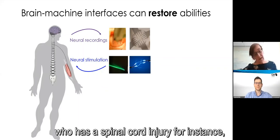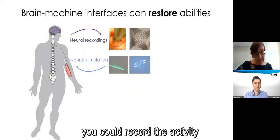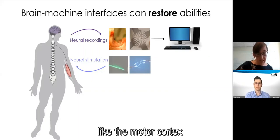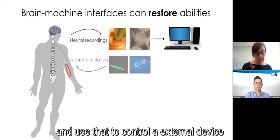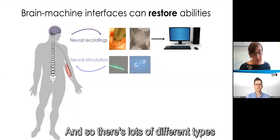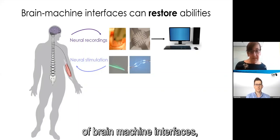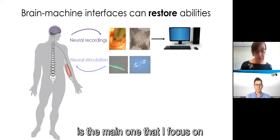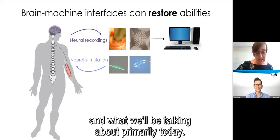If you have someone who has a spinal cord injury, for instance, you could record the activity from intact parts of their motor system, like the motor cortex, and use that to control an external device, like a computer cursor, to restore movement. There are lots of different types of brain-machine interfaces, but that example of a motor brain-machine interface is the main one that I focus on and what we'll be talking about primarily today.